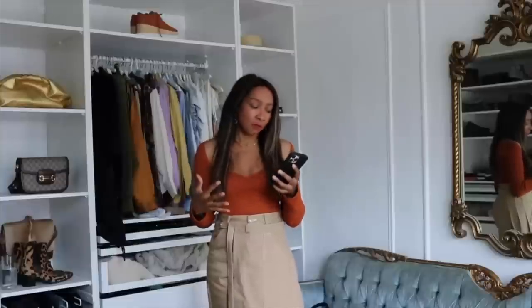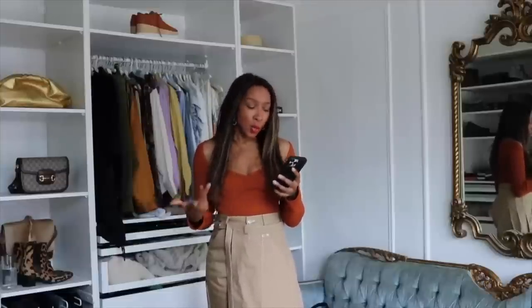Wear your clothes backwards — thank me later. I love wearing cardigans back to front; it instantly gives that high-neck look with a V at the back. There's a dress I got from Mazzoni with a V-neck — I don't wear it that way, I wear it the other way so it becomes a high neck. Wearing things back to front is such an easy hack and it completely changes the vibe.